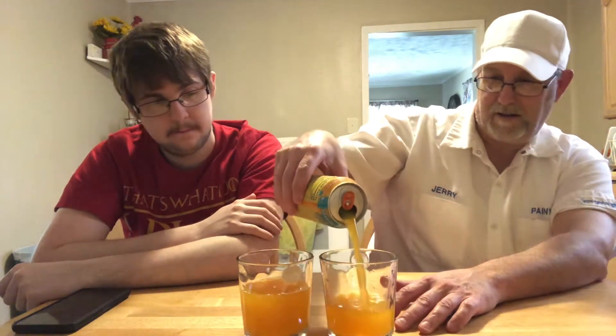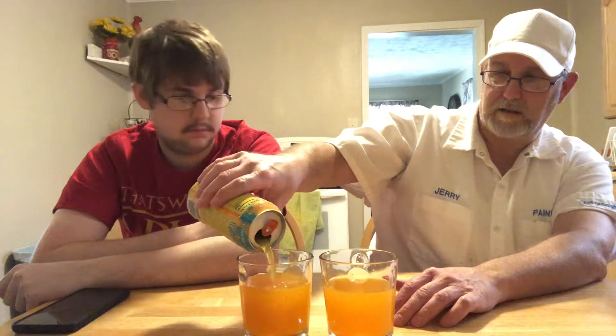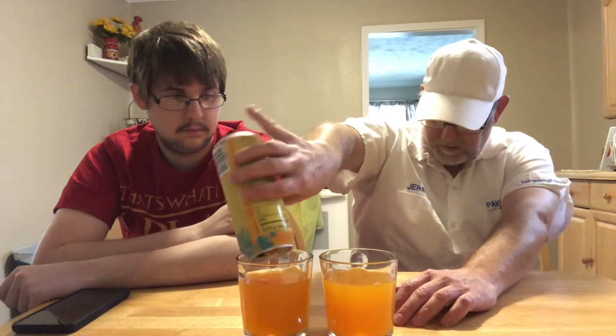Oh man, that aroma just busted out of there — it wanted out. We're unleashing the beast here! It looks like a tangerine, orange juice type of color. Man, it sure smells good. That balance of all those juices they have in here — it mixed really well. It's just like a fruit cocktail.